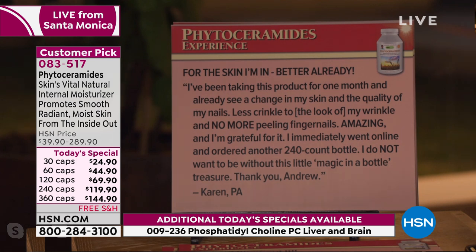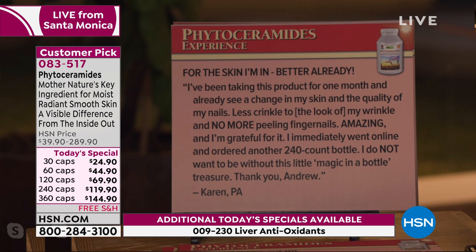Phytoceramides are a critical part of the moisturizing system for our entire body. Another review: 'I've been taking this product for one month and already see a change in my skin and the quality of my nails. Less crinkle to the look of my wrinkle and no more peeling fingernails. I immediately went online and ordered another 240 count bottle.' By the way, the three-month money-back guarantee means you don't need to worry. Today the 360-capsule supply is less expensive than the normal price on the 240 caps.